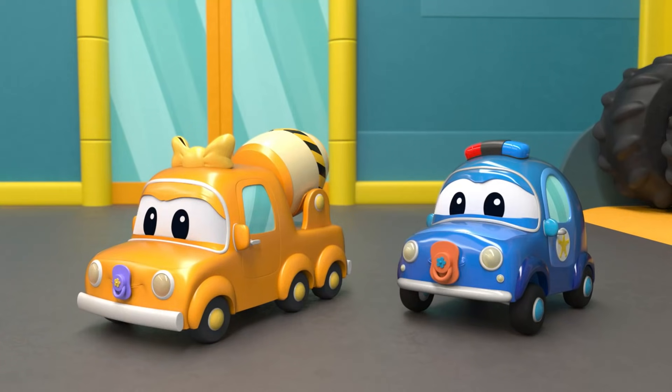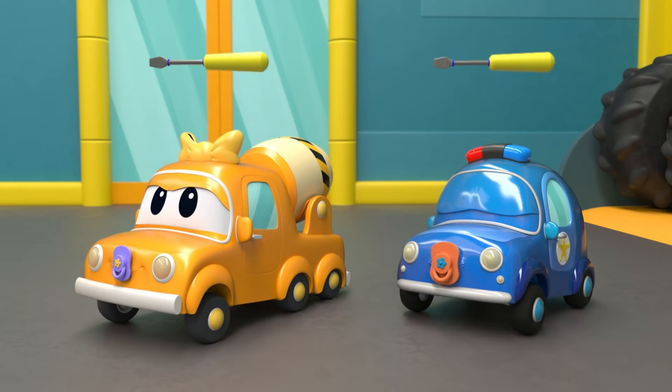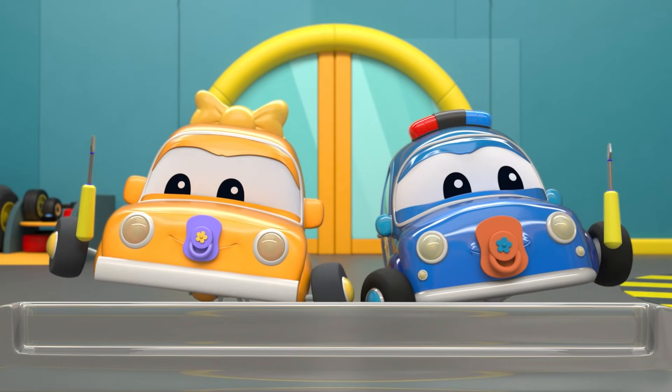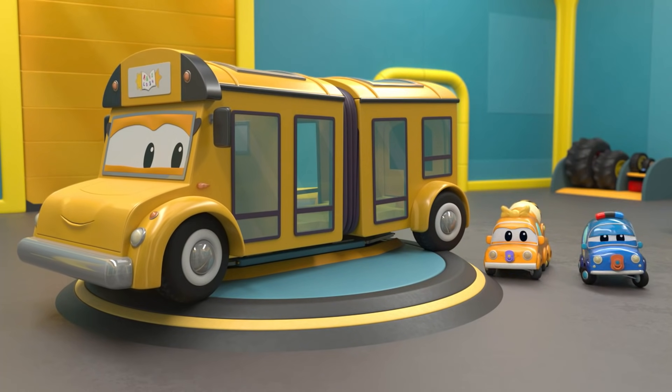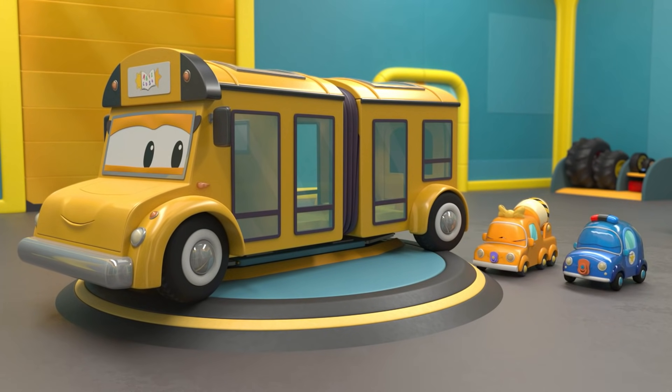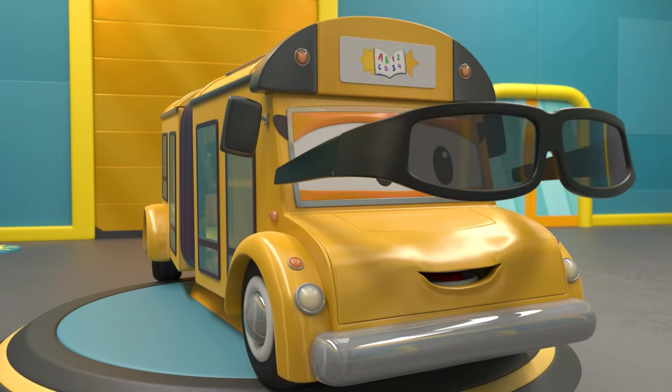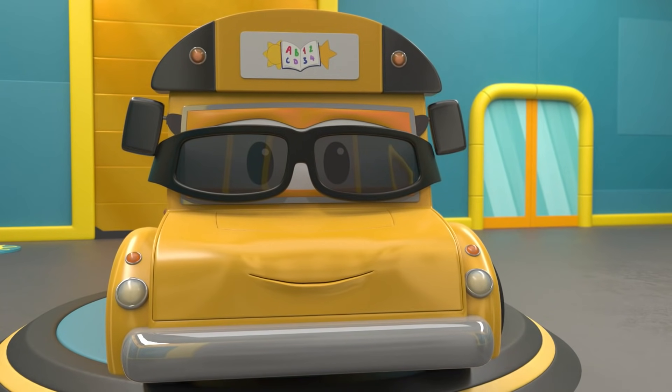Lily's new bumper needs to be tightly attached. All done! Lily, it's time to get the babies to school. But before you go, Tom has one last surprise — sunglasses, of course! Lily, now you can see everything when it's sunny out.